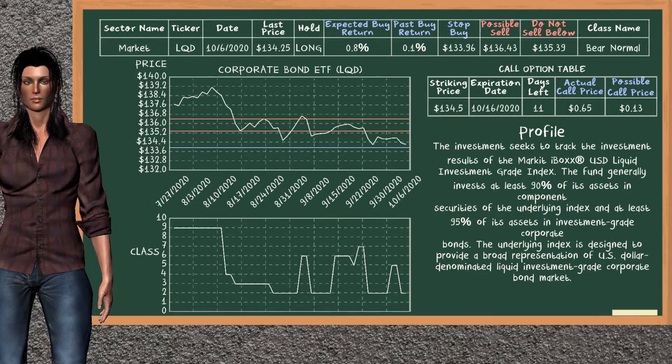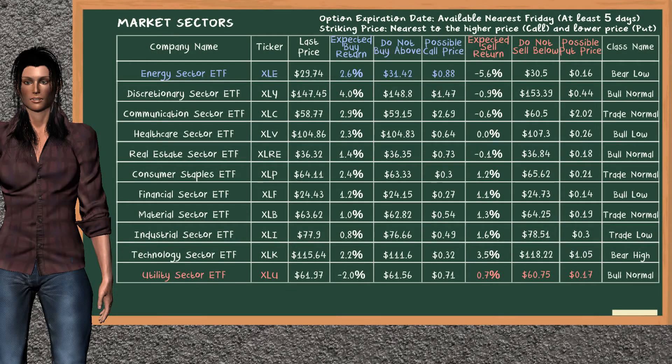On the call option table, Corporate Bond ETF has a striking price at $134.5. For this option, the actual call price is at $0.65. But we expect a possible call price at 0.1%. Let's look at the market sectors table.